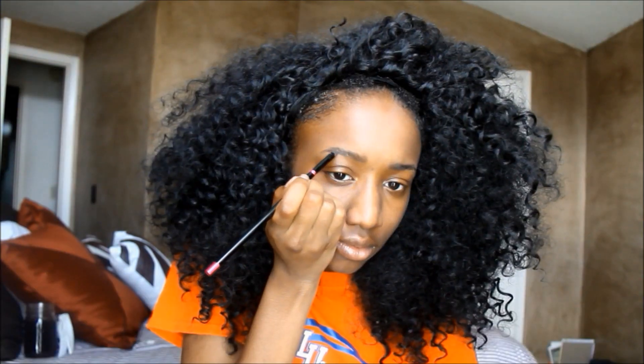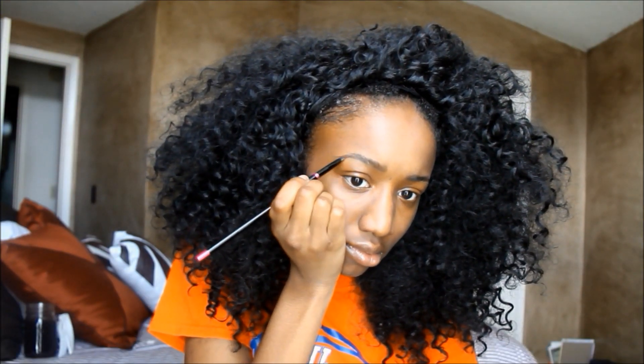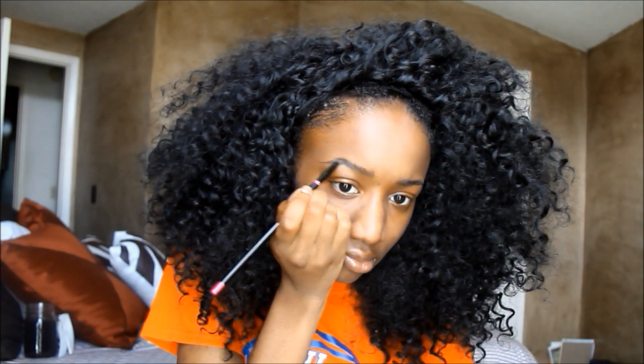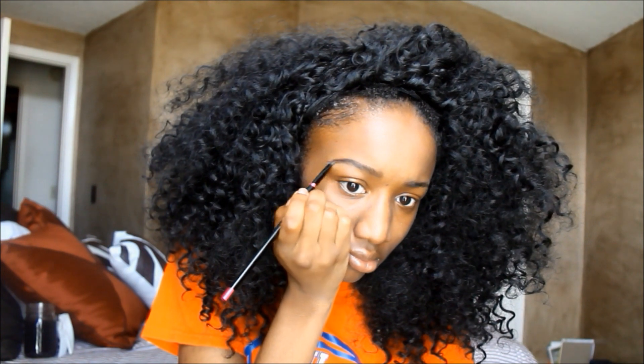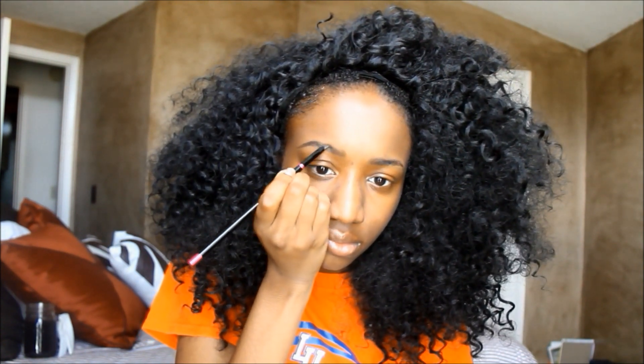I take a spoolie and brush it through so that it looks really natural. This is my everyday look so it's not glammed up or anything — excuse my hair, I really just woke up. Then I use my Anastasia Beverly Hills brow pomade in Ebony to fill in the tail and give it a deeper color, making sure it matches my hair.